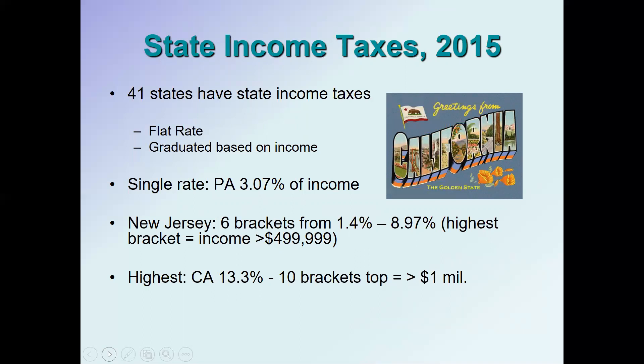On the other hand, New Jersey has six income tax brackets ranging from 1.4 percent up to 8.97 percent. People in that 8.97 percent bracket earn more than $499,999 — in other words, if you make half a million dollars or more you pay the highest tax rate in New Jersey. California has the highest marginal tax rate of any state, with 10 brackets, and their highest rate for people earning more than $1 million is 13.3 percent.